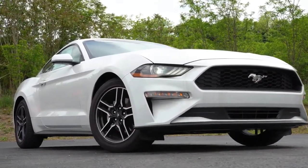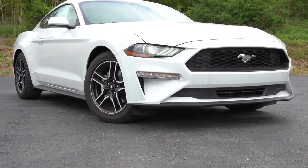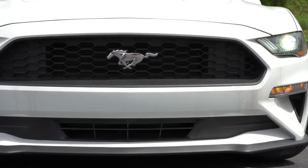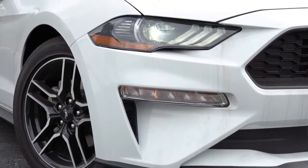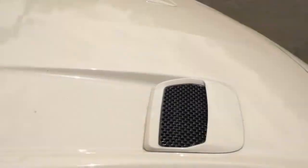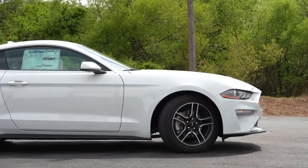Starting up front: there is a chrome pony logo front and center, though the performance package gives a unique front grille with the pony logo on the driver's side, plus a unique front splitter below. LED headlights with LED signature lighting come standard with an automatic feature that turns on when it gets dark. LED daytime running lights and LED turn signal lighting are also standard. The hood vents are functional and assist with engine cooling, giving a very aggressive look up front.